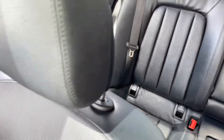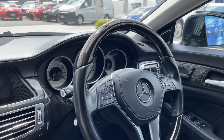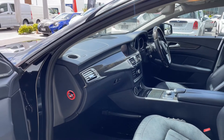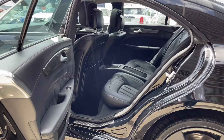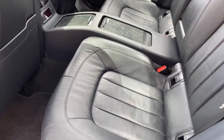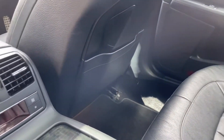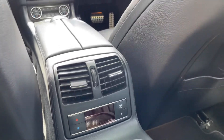Panning over the dash — nice, clean and tidy. There are also seat controls for the rear seats. Look at those bucket seats — the leather quality is just phenomenal, very nicely put together. We've also got climate control back here as well, as opposed to just vents.